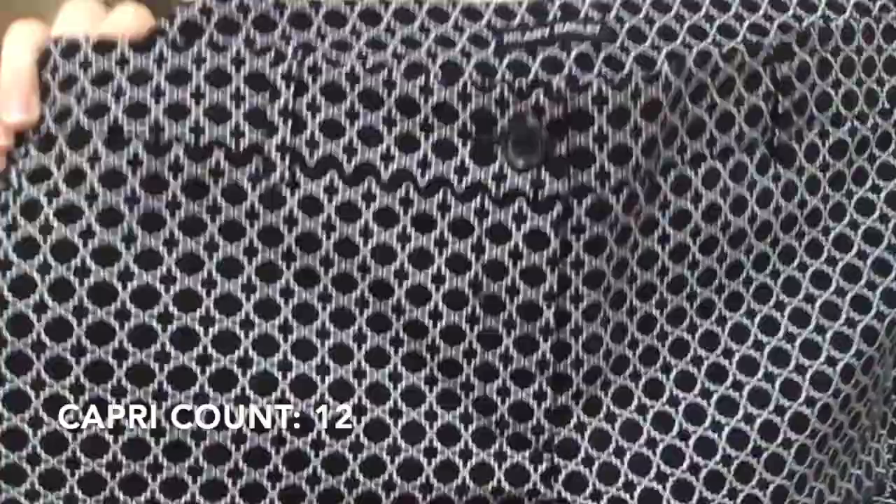These are some nice patterned pants — Hilary Radley, size 14, press pants. I think they're capris again. I really like this print. Another new with tags Hilary Radley, size 14, another work pant.